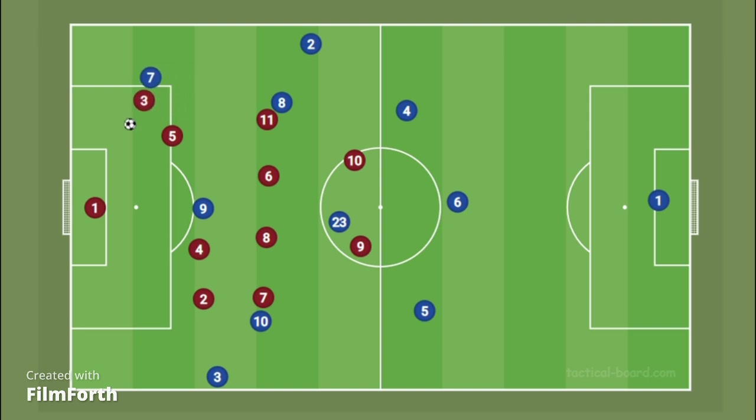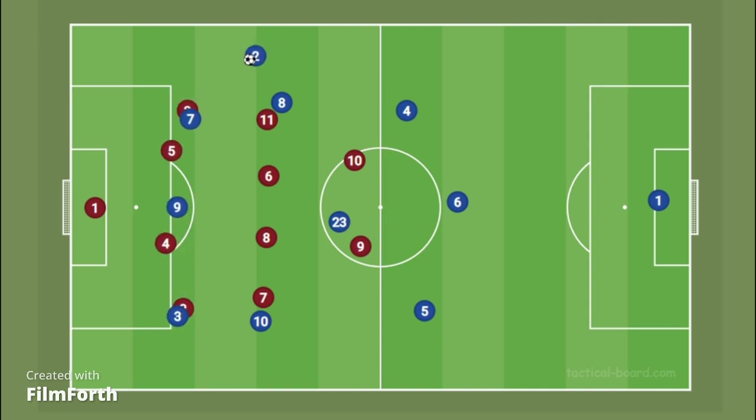Since there's no other player occupying the half-spaces, when Sterling decides to move into the half-spaces, the only thing Gusto can do is make crosses. Teams in lower blocks have excellent center-backs who win these headers and immediately launch quick counter-attacks against Chelsea.